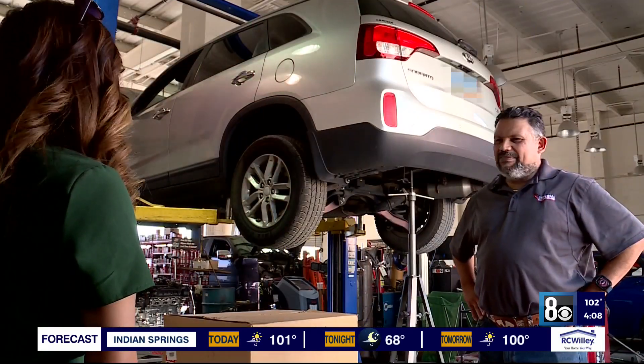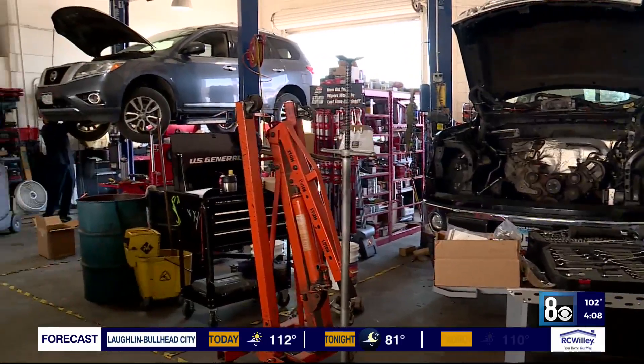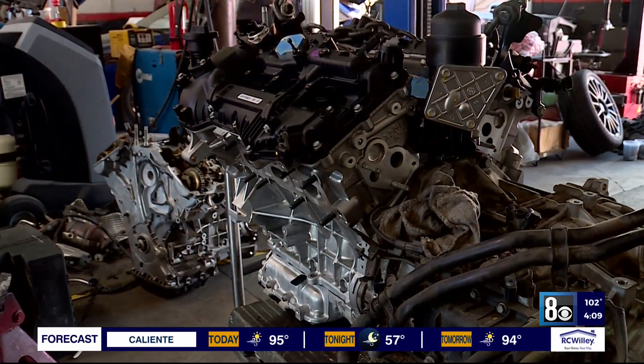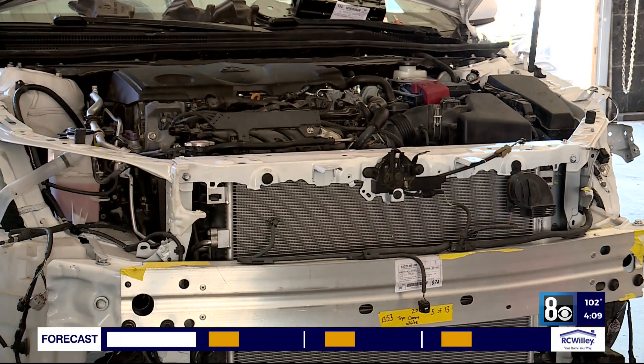Jose Martinez, general manager at Universal Motor Cars, has already serviced cars this week due to heat-related issues. "Check your fluids, make sure they're topped off. Also, at least once a year, you want to make sure that you flush your radiator, get new coolant and antifreeze. Over time, and with heat, it becomes acidic, and that's not good for the engines. And we all depend on air conditioning — the coolant system is part of your AC system. So if you're low on coolant and your car is overheating, the AC is not going to work."